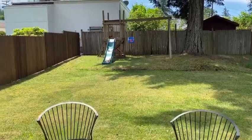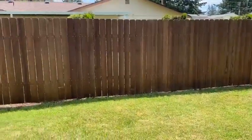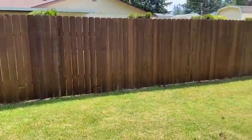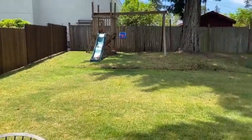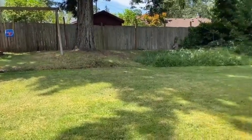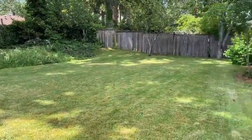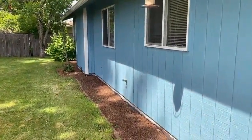Here is a look at the backyard — it's a really great size yard. There's the side of the house. I'm going to swing you around here so you can see the outside of the house too.